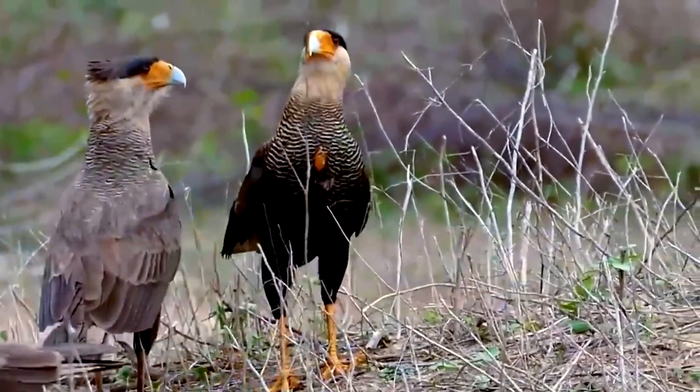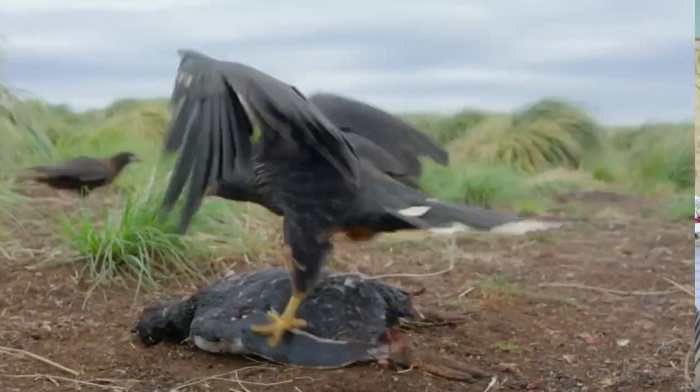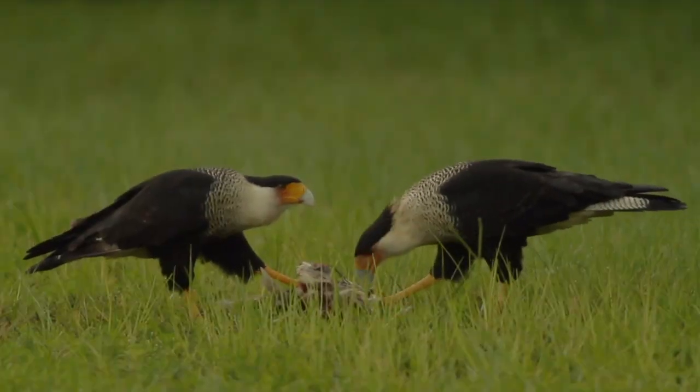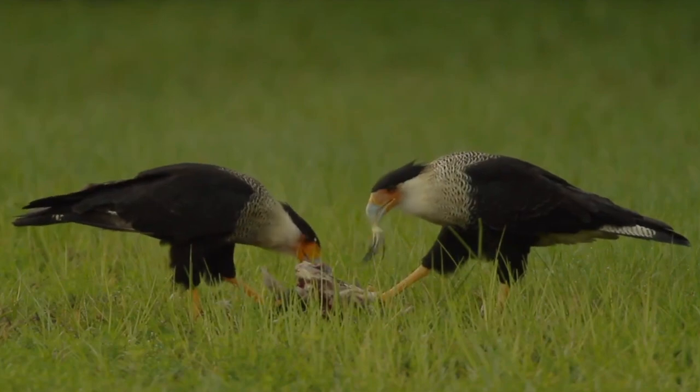They're territorial yet cooperate together to chase away larger predators. The crested caracara is valued as a national bird of Mexico. They can thrive in a variety of environments, from open grasslands to savannas to forests to urban areas.